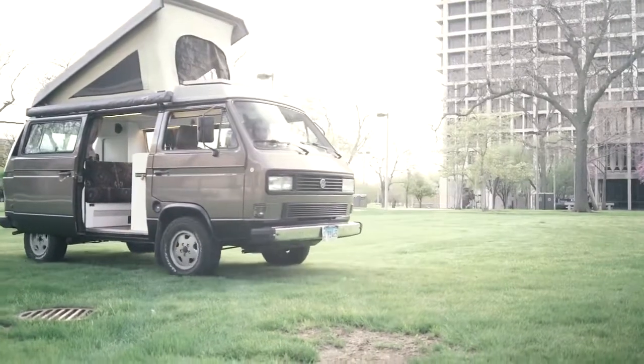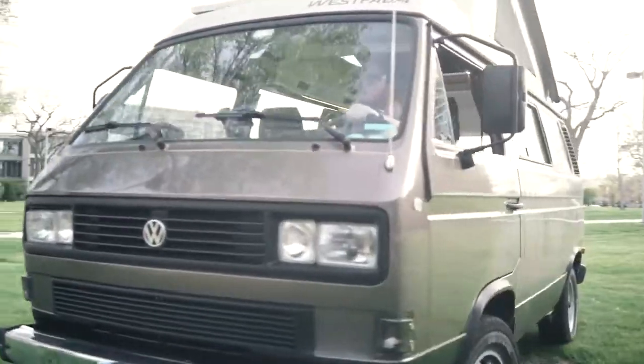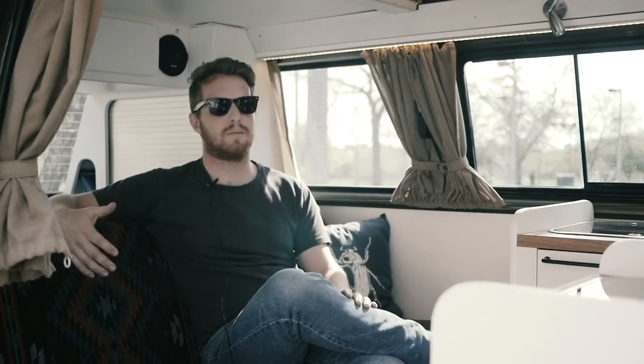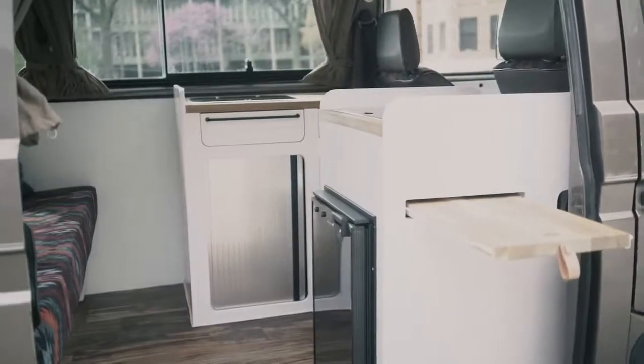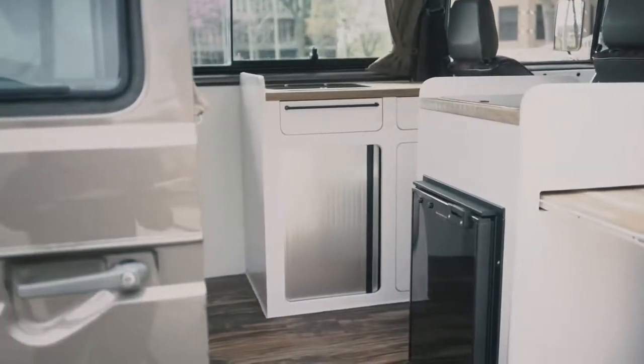I started off just browsing Instagram — there are over 4.5 million posts with the hashtag van life. I looked at what other people were doing and how they were doing it, and basically picked the best elements of those designs and incorporated them into mine. Using CAD and 3D models, I was able to take the existing products I was constrained with — the fridge, the stove, and the sink — and design around those to maximize storage space and living space.